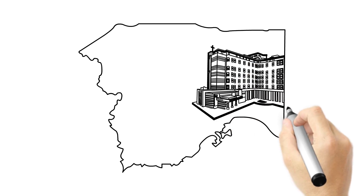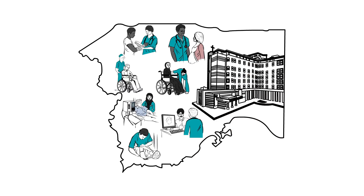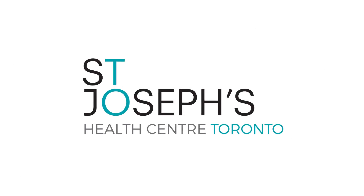Our Ambulatory Care Centre is part of our promise to meet the health needs of our community with a one-stop access to great care. Thank you for choosing St. Joe's.